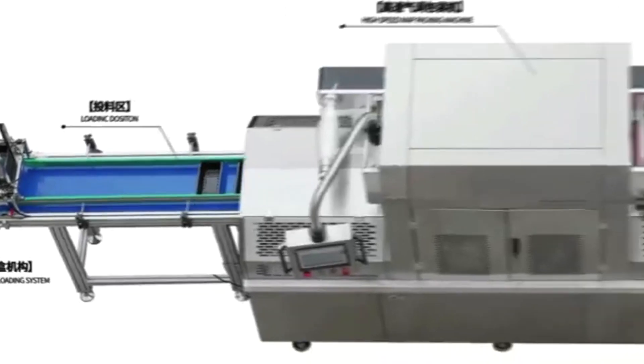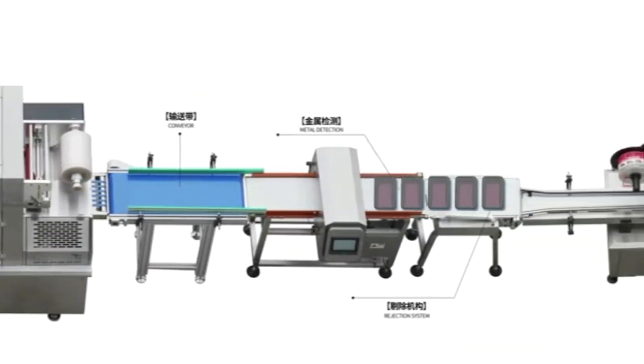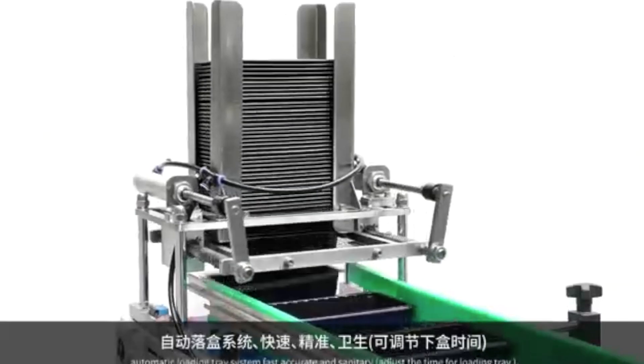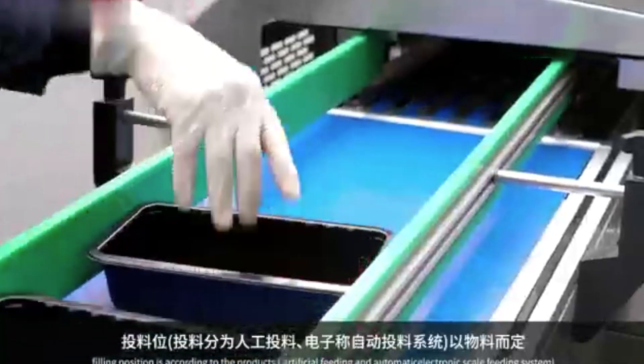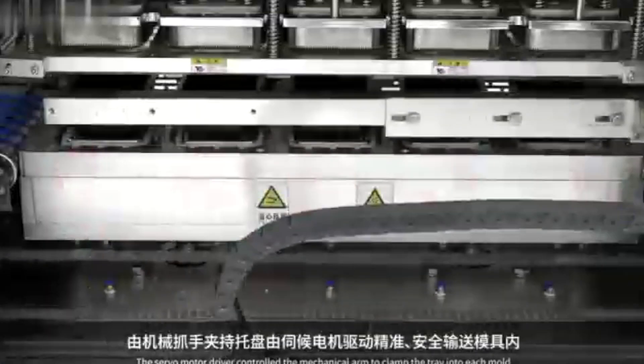Last but not least, we have our fully automated machine. It features dosing, sealing, metal detection, labeling, and collection, making it perfect for large-scale operations. With the ability to produce up to 60 packages per minute, it's designed to optimize your production line and increase your output.